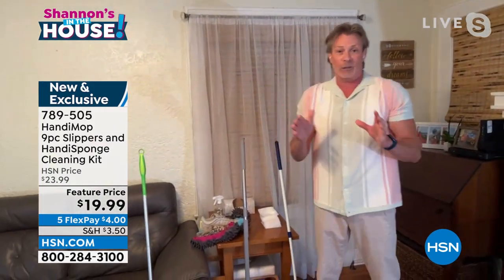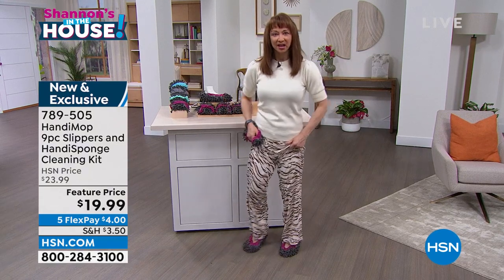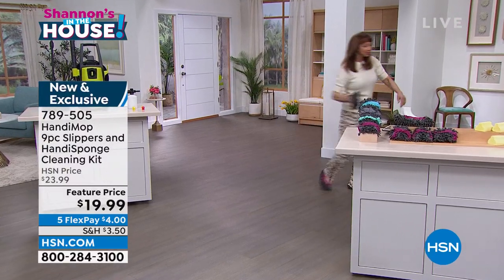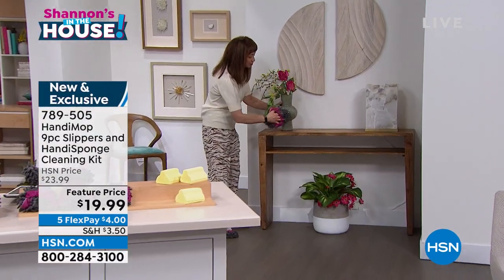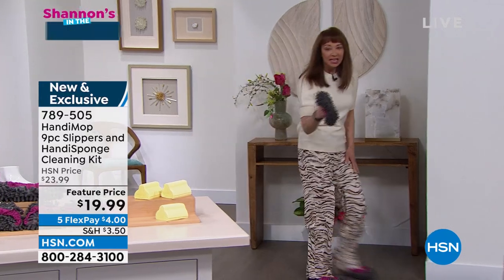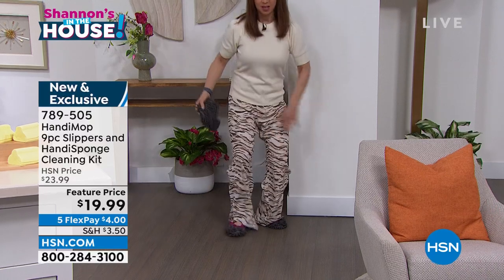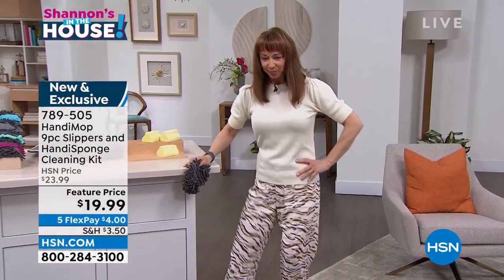Shannon tries on the slippers — she has a size 10 shoe and they fit. She walks, gets her steps in, and cleans. For dusting, even silks and corners and artwork, these are uber soft. Great for baseboards too — it goes everywhere and anywhere. Just machine wash it. Walking, cleaning, dancing, burning calories.